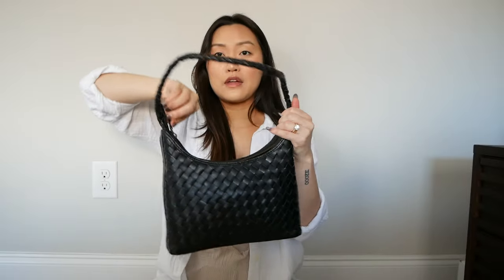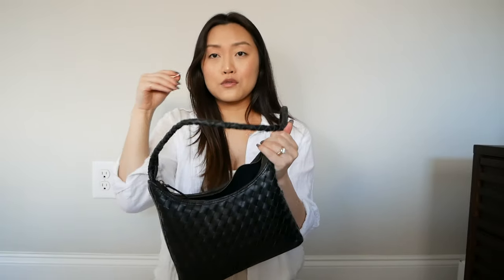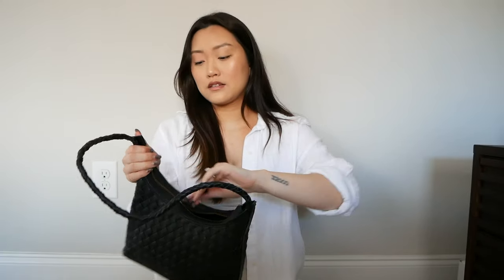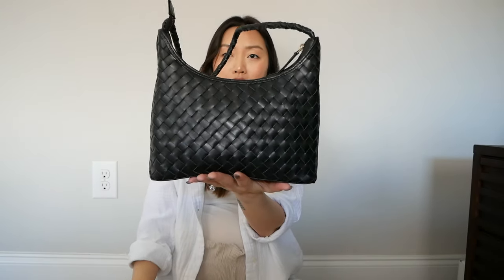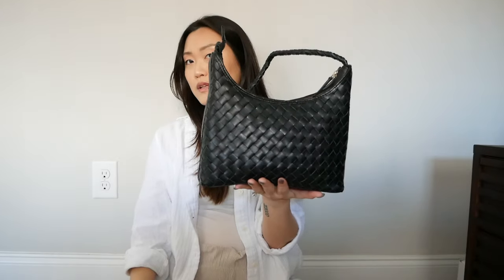The zipper is really smooth and the opening is really big, which is nice. If I end up liking this and the wrinkling doesn't become a problem, I might not even get the Jodi — I might just get the larger version of this after it comes off pre-order, because it's a nice silhouette, it stands on its own, and it's at a cheaper price point for nice quality leather.